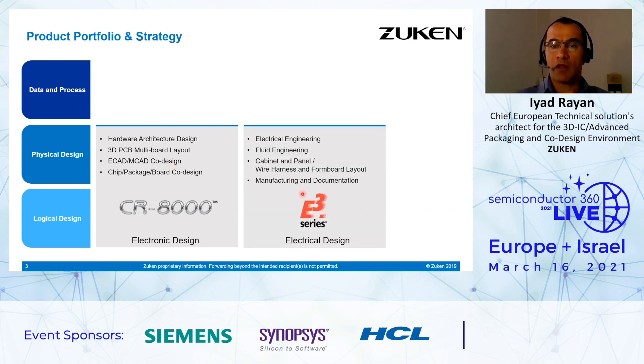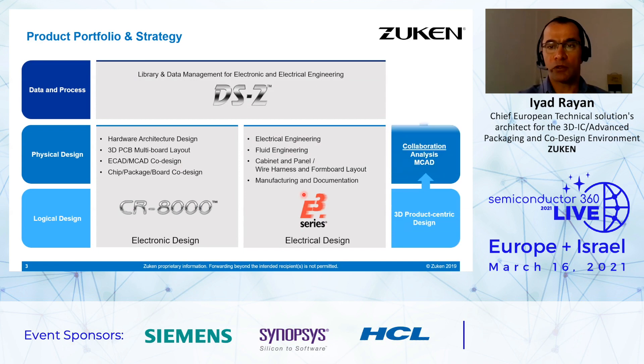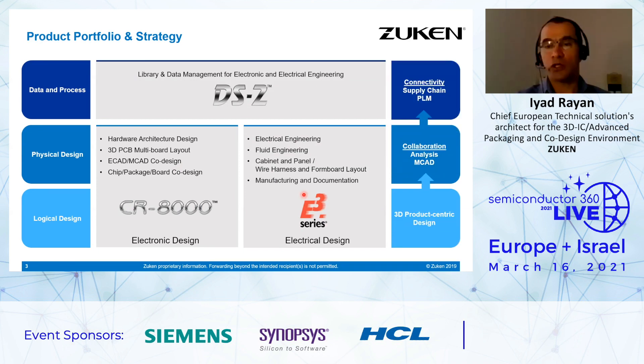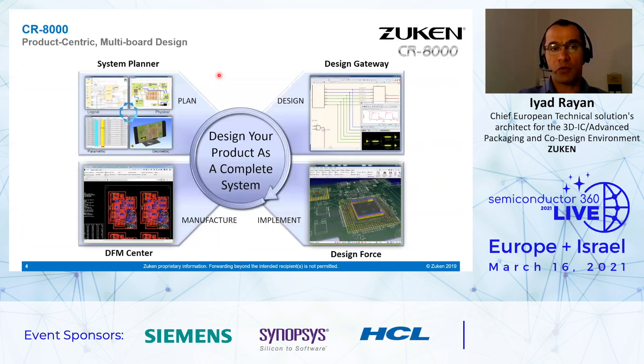For electrical design, we have the E3 series and also the DS2 for library and data management for electrical engineering. The tools allow 3D product-centric design for collaboration with analysis tools and MCAD tools, and also connectivity with supply chain and product lifecycle management. Regarding CR8000, it's a product-centric multi-board design that allows you to design your product as a complete system, starting from the planning with System Planner, then running the analysis with Design Gateway and the schematic of your design. Once you approve the design, you can run the physical implementation with Design Force.